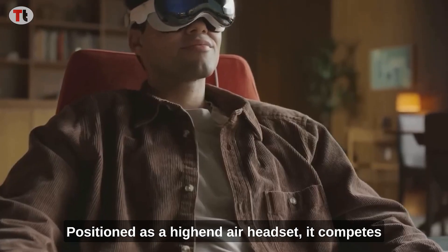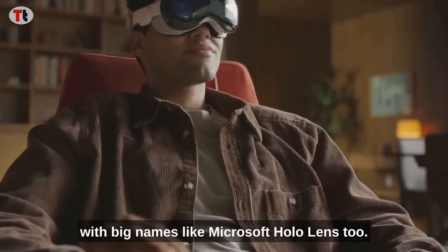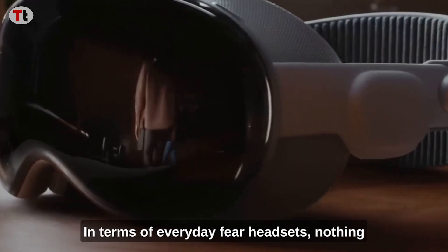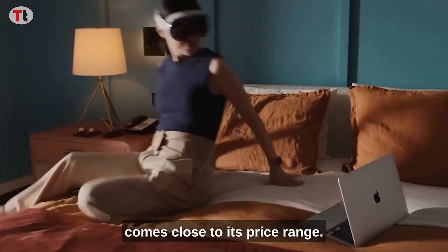Positioned as a high-end headset, it competes with big names like Microsoft HoloLens 2. In terms of everyday VR headsets, nothing comes close to its price range.